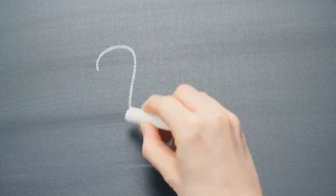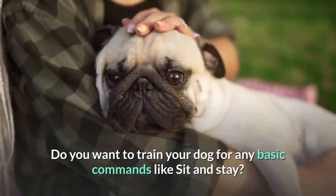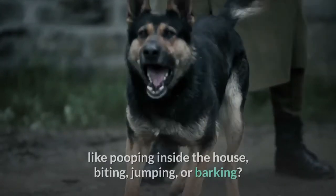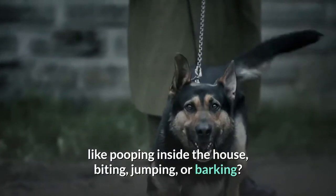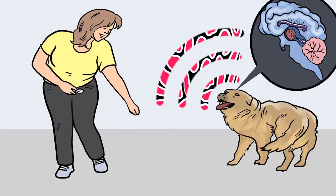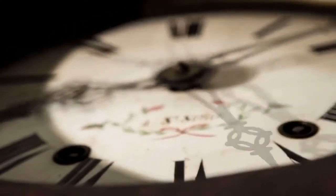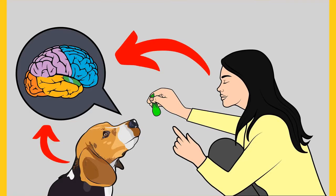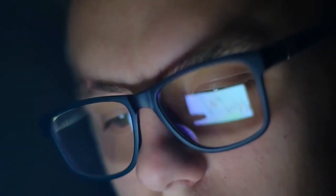Before I move on with the video, I want to ask you a simple question. Do you want to train your dog for basic commands like sit and stay, or stop behavioral problems like pooping inside the house, biting, jumping, or barking? If so, please grab the free dog training secrets guide — a secret training technique ebook available for free only for a limited time. Link to the free ebook and training videos is in the description below.